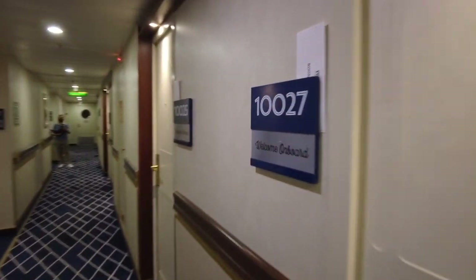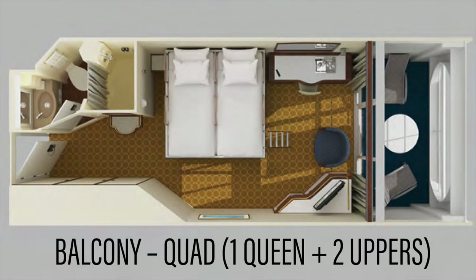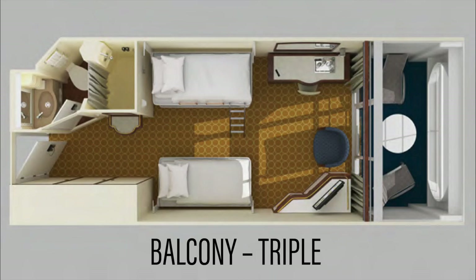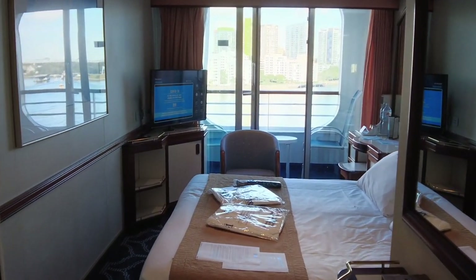Balcony cabins onboard are available in several configurations including a twin arrangement with a queen bed or twin beds, a quad share room with one queen and two upper bunks, a quad room with twin lower beds and twin bunks, a triple share room with two lower twins and one upper bunk, and a quad share room with one sofa bed, one lower single bed and two upper bunks. In this video we'll be looking at a twin share room with a queen bed.